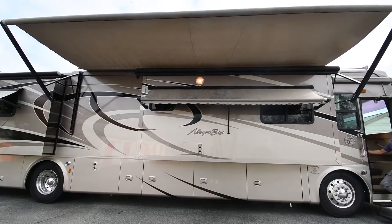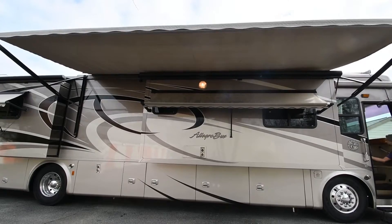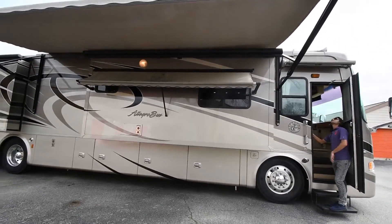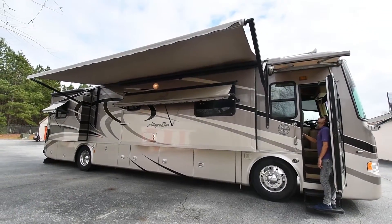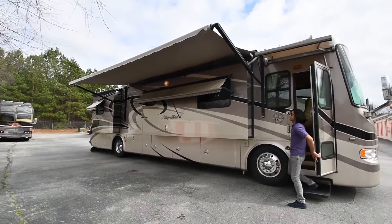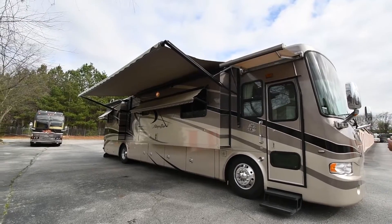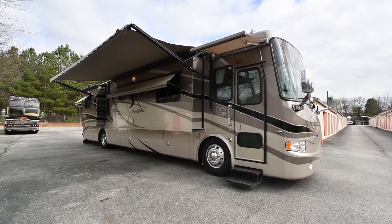This is the WeatherPro system, equipped with wind sensors. It's actually a pretty long patio awning. This is the door awning — push-button electric as well — and it's made from a simple vinyl material. That's really nice because if it's raining and you come to unlock your coach, you're covered. Big plus.